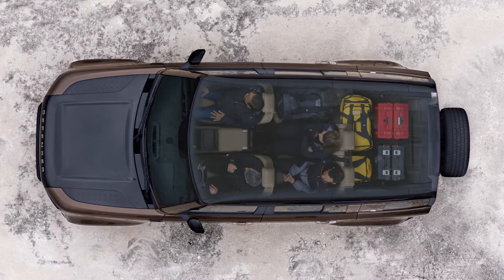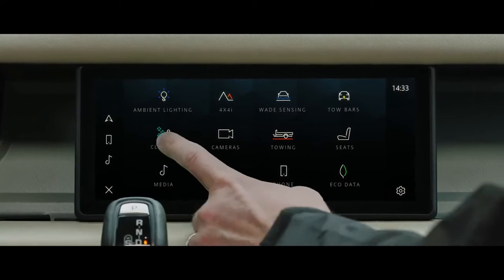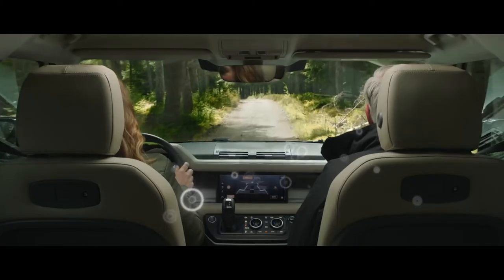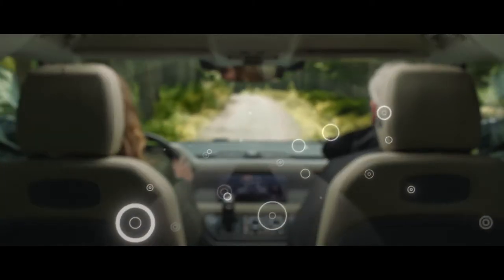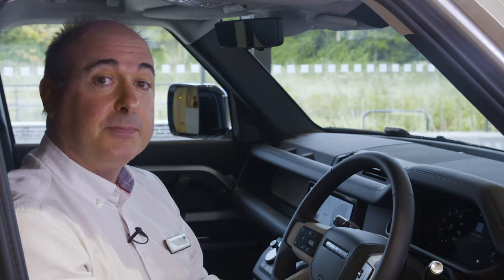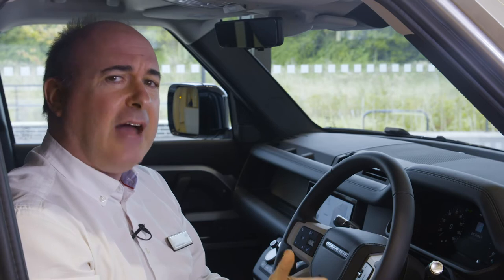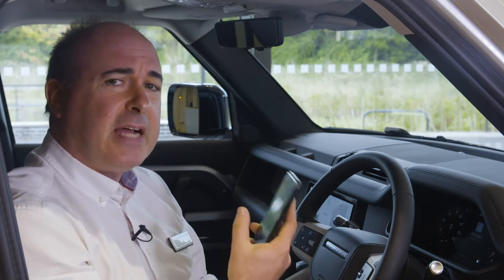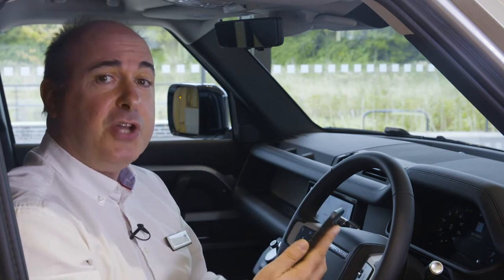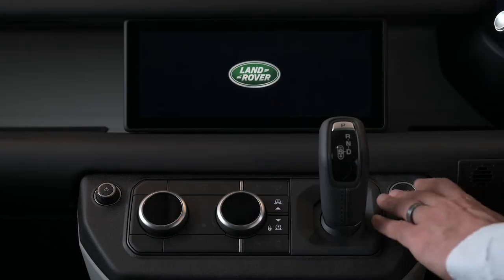The rear seats all fold flat to give a large practical load space. Passenger comfort is further addressed with new air purification technology filtering out allergens and particulates, then using ionisation to remove contaminants at a bacterial level. Air quality is constantly monitored and reported to the driver, and the new air purge feature can be activated remotely from the phone app to refresh and purify the cabin air before passengers enter.